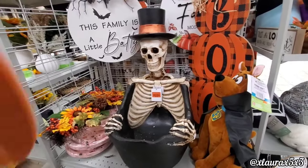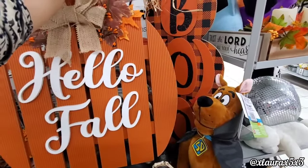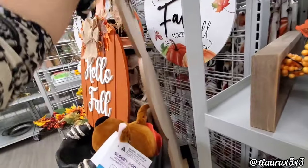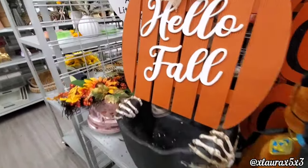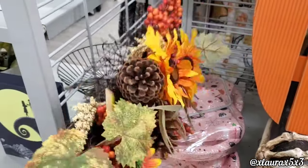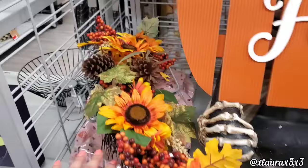The skeleton is $60 — that's a little pricey. This 'Boo' sign is $16.99, but I think you could find something more affordable at Dollar General, to be honest.